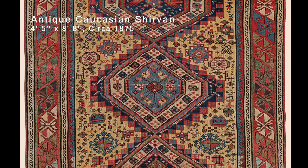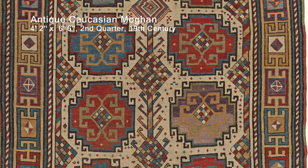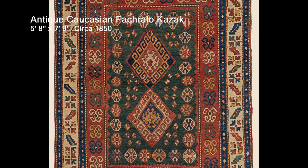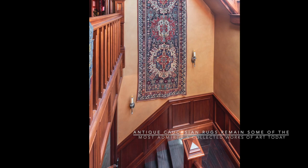Varying shades of yellow were produced from pear leaves, chamomile, onion skins, turmeric, and buckhorn berries — with a particularly rich golden tone from the precious spice saffron. Most greens were obtained from first dyeing the wool with indigo, and then over-dyeing it with a yellow dye stuff. Natural dyes also yielded the sought-after color variations known as abrash.